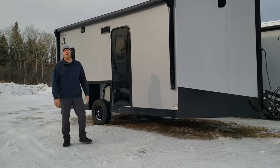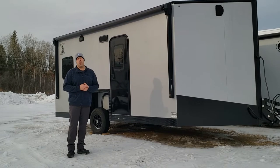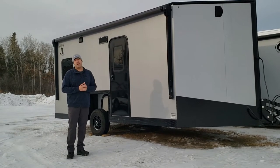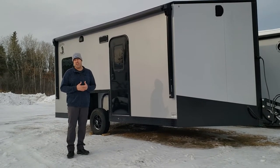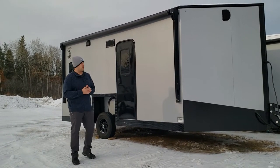Hey everybody, Jason here at iSports in Brainerd, Minnesota, and today I'd like to take you on a quick tour of the Silver Big Bite that we have in stock on the lot for sale right now. Really nice house, all year-round use with this one.